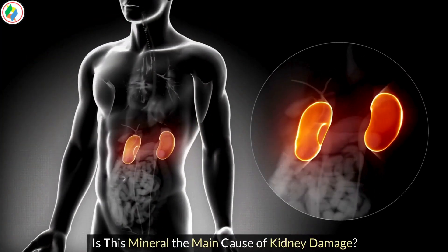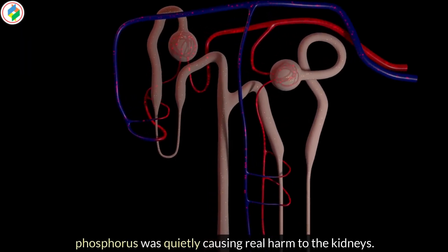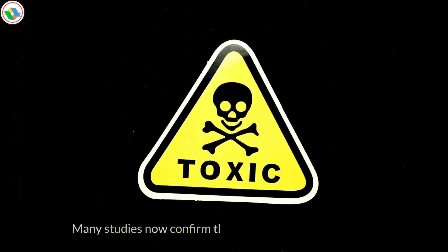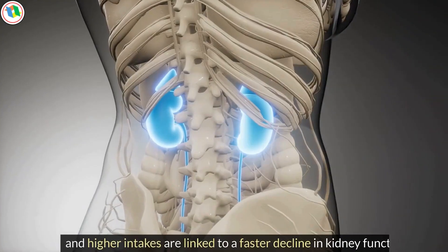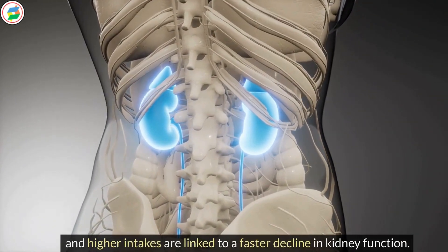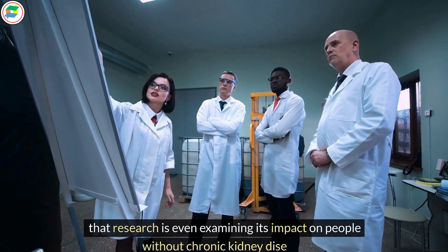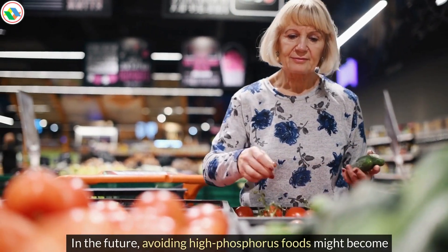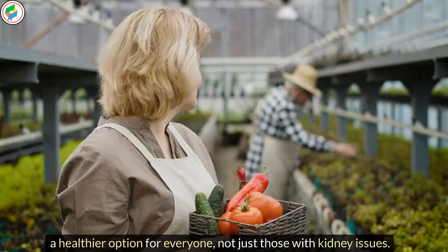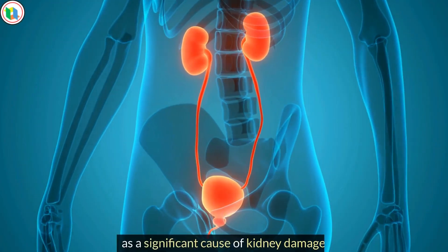Is this mineral the main cause of kidney damage? While everyone was focused on potassium, phosphorus was quietly causing real harm to the kidneys. Many studies now confirm that phosphorus is a dangerous uremic toxin, and higher intakes are linked to a faster decline in kidney function. Excessive phosphorus intake is so detrimental that research is even examining its impact on people without chronic kidney disease. In the future, avoiding high-phosphorus foods might become a healthier option for everyone, not just those with kidney issues.